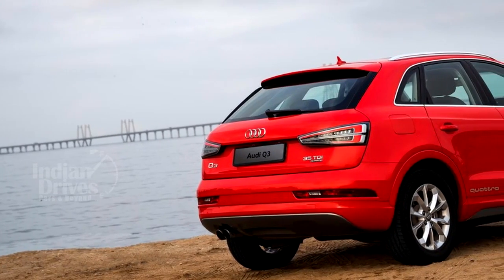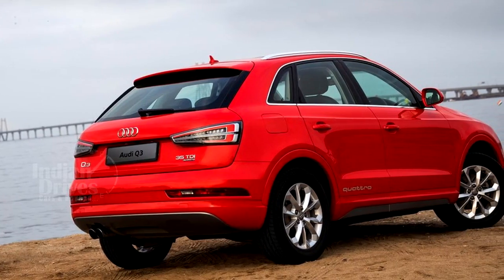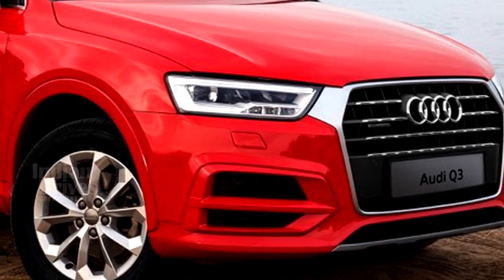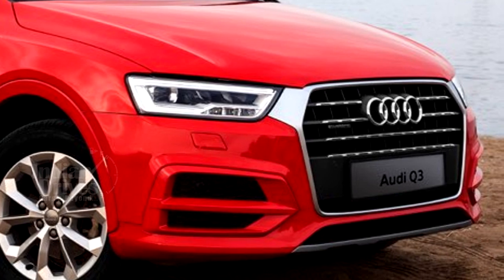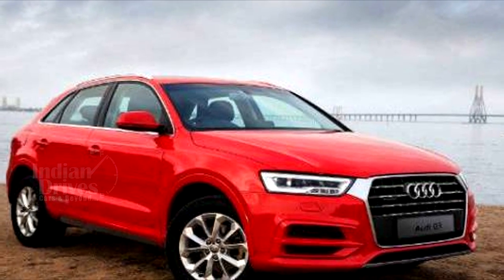The limited production Q3 features cosmetic tweaks to the exterior to set the SUV apart from its standard siblings. It gets additional chrome garnish on the front grille, air vent covers on the lower front bumper, clear lens LED tail lamps with dynamic turn indicators, and body-coloured finishes to the wheel arcs, bumpers and side rocker mouldings.